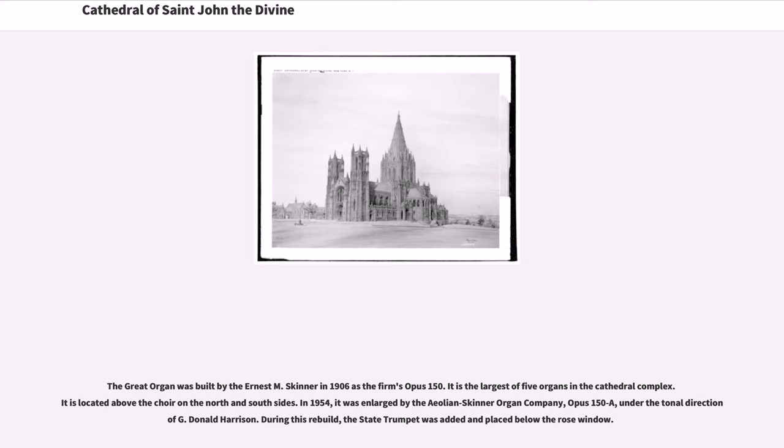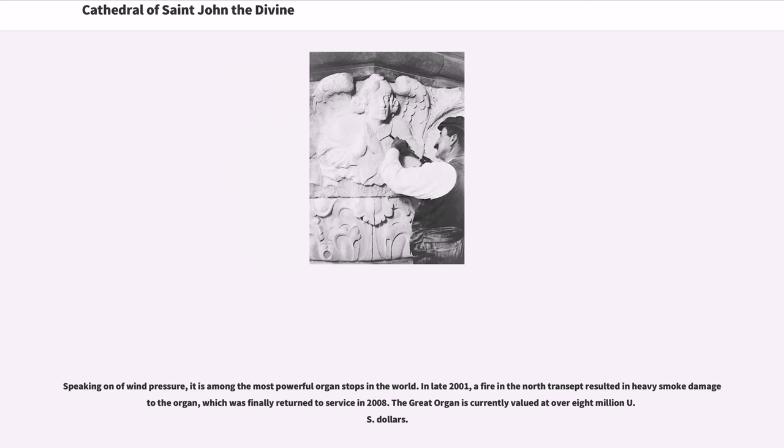The great organ was built by Ernest M. Skinner in 1906 as the firm's Op. 150. It is the largest of five organs in the cathedral complex, located above the choir on the north and south sides. In 1954, it was enlarged by the Aeolian-Skinner Organ Company, Op. 150A, under the tonal direction of G. Donald Harrison. During this rebuild, the state trumpet was added in place below the rose window. Speaking on high wind pressure, it is among the most powerful organ stops in the world.